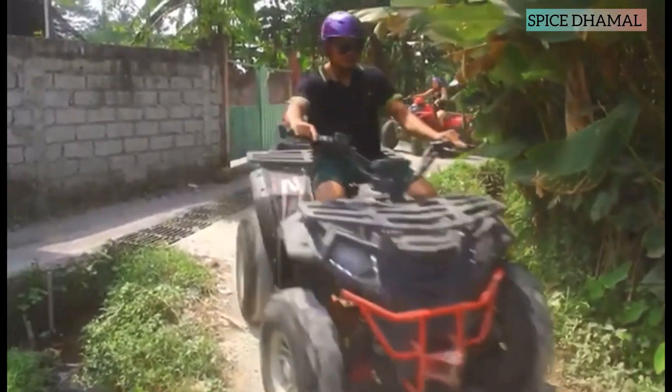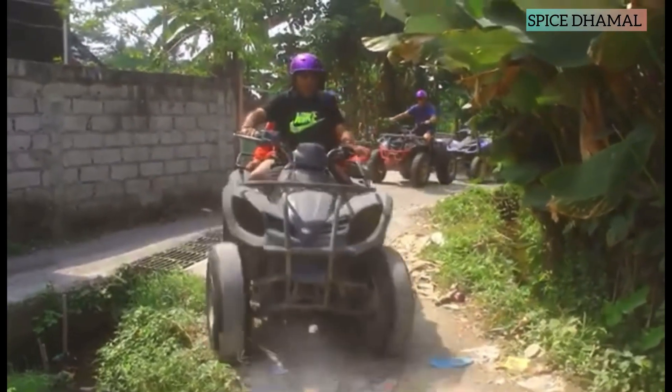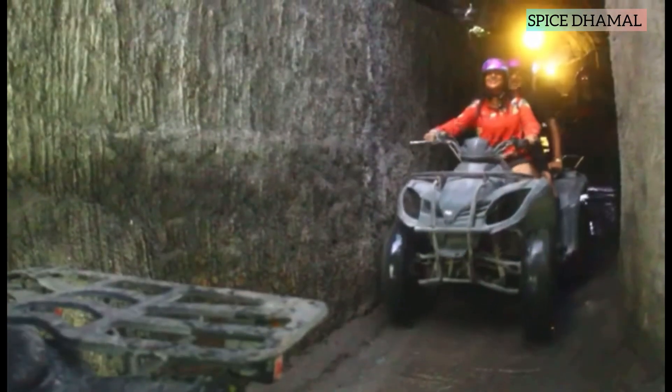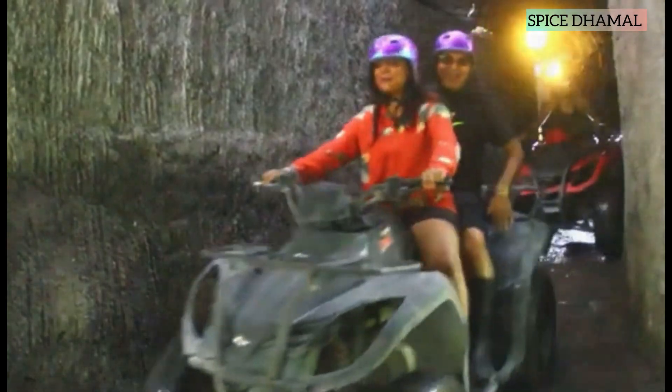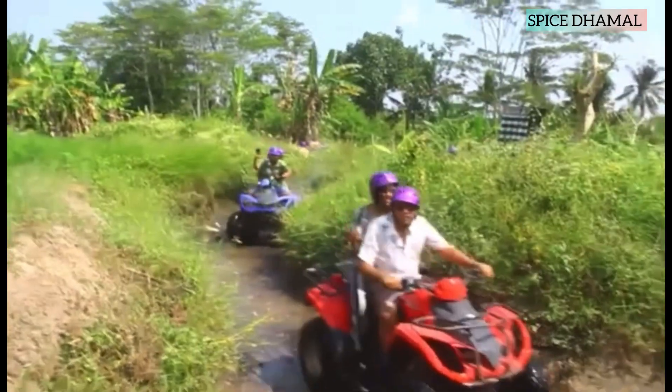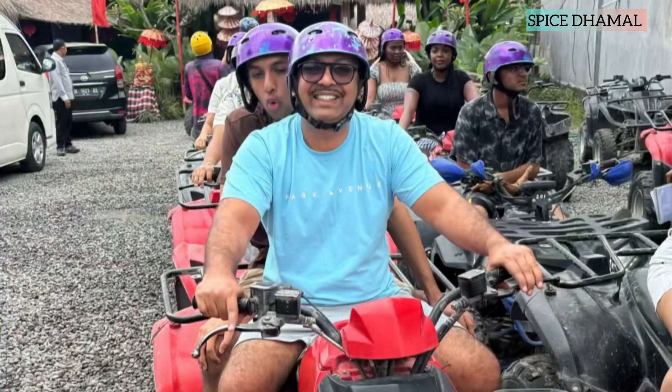As soon as the group enters the rice field, the adventure begins. The trail is not easy but it is super fun. It takes almost one to one and a half hours for the entire activity. They have cave structures and special pits with a lot of mud through which you can take the quad bikes — it is super fun. If you come to Ubud, do not miss this activity.